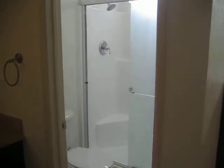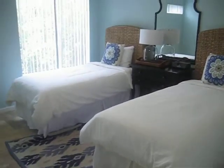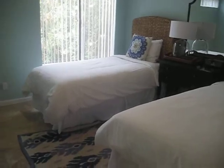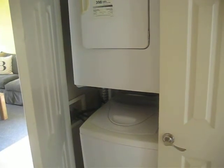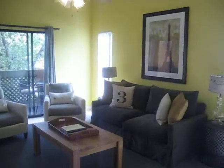The master bedroom also has an attached bathroom with a stand-up shower and single vanity. The guest bedroom has two twin beds that can be pushed together to make a king-size bed. There's also a small washer and dryer for small loads, and a laundromat here at Sunscape Villas for larger loads.